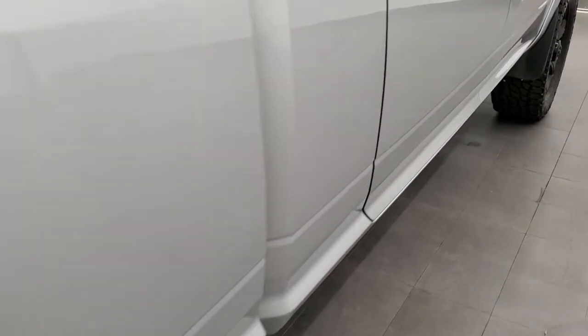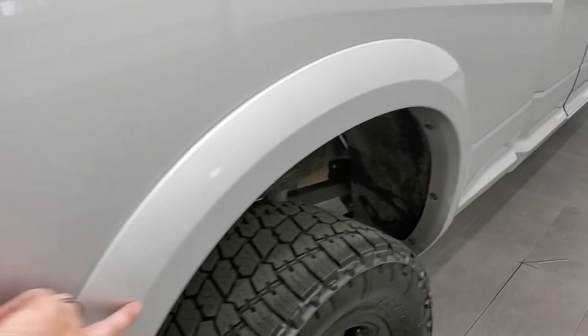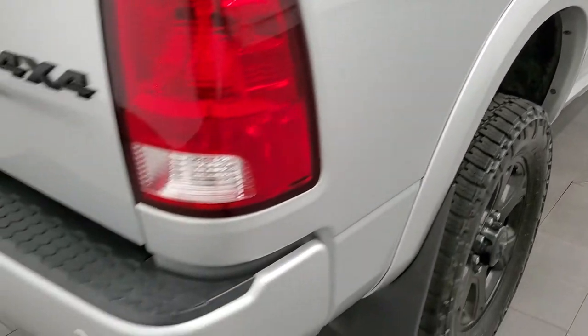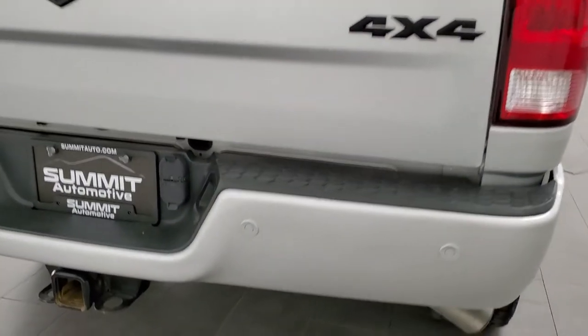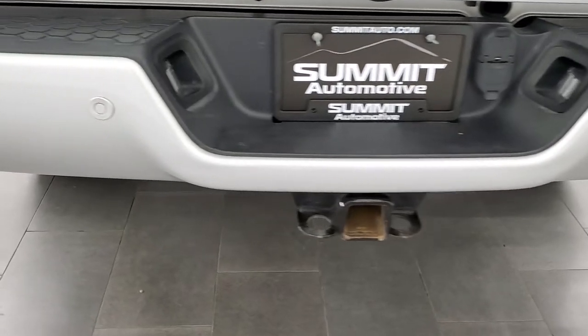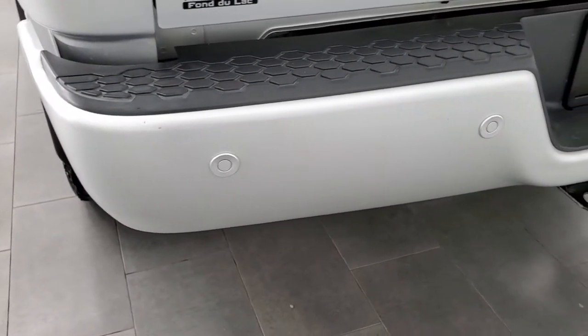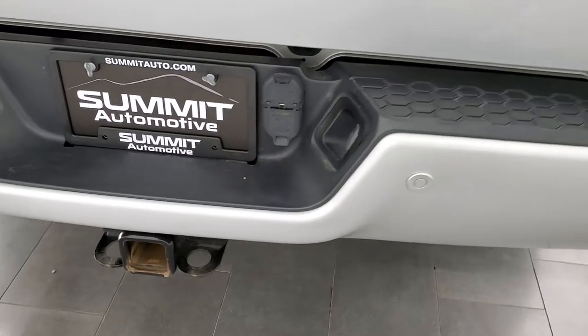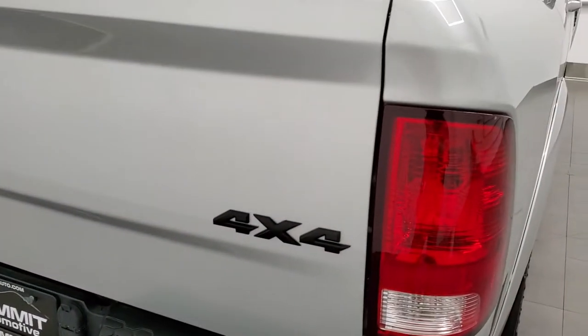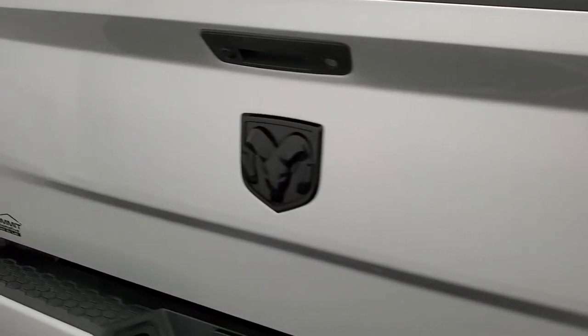Rockers and cab corners all look really good as well, which you'd expect on a 2018. You do get the fender flares, part of the sport package, as well as the blacked out 4x4 and Ram logo back here and the painted rear bumper. No dents or dings on that rear bumper, and it does have the backup parking sensors. There's a full towing package on this truck with receiver hitch, 4-pin and 7-pin wiring, and the tailgate is in excellent condition.